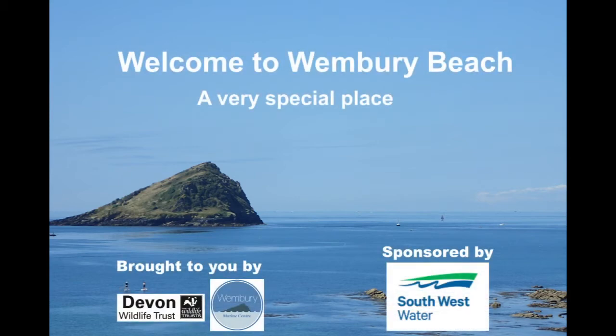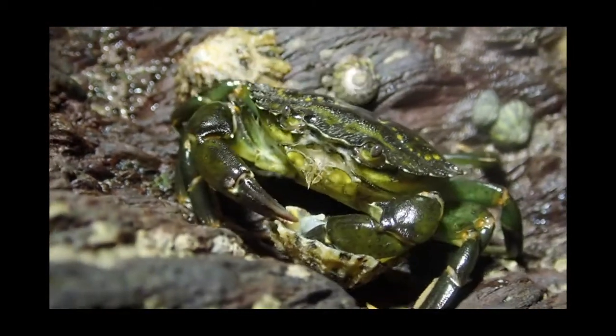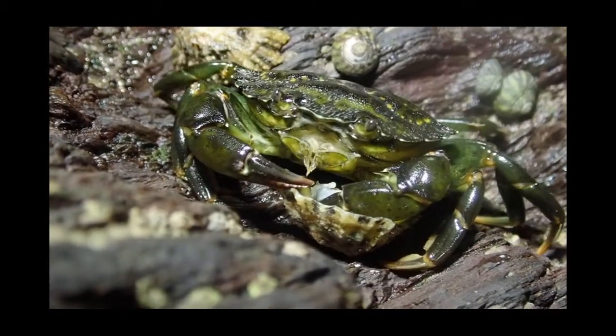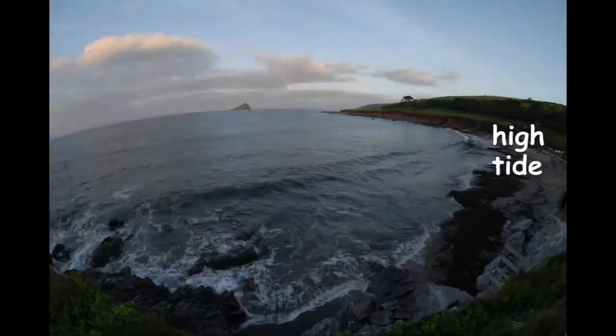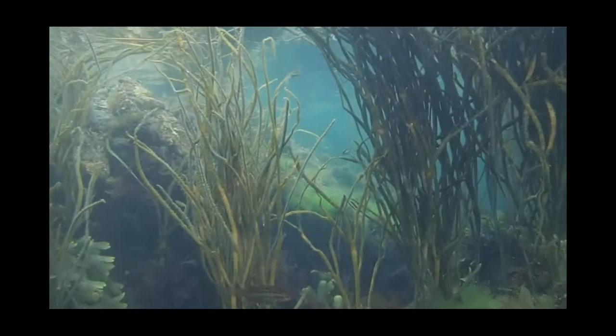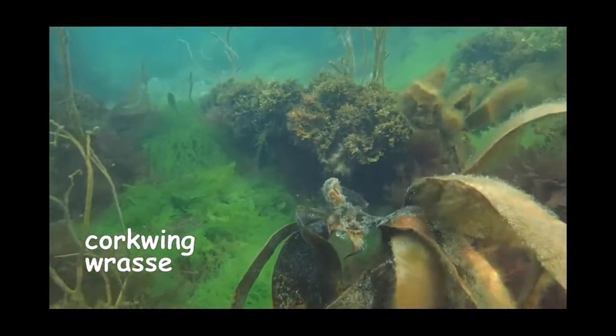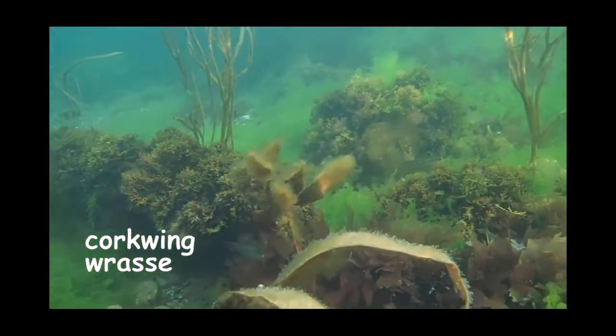This is Wembrey Beach in Devon, a very special place. I'm Chris the shore crab and I live in the rock pools here. It's high tide and you can see some of the fish that live over the rock pool area. Later I'm going to take you on a rock pool safari, but first we have to wait for the tide to go out.